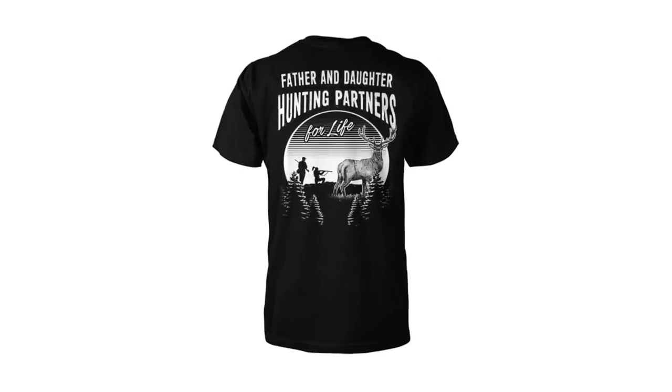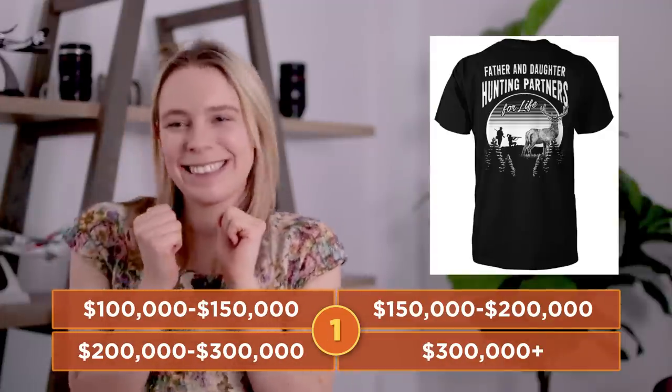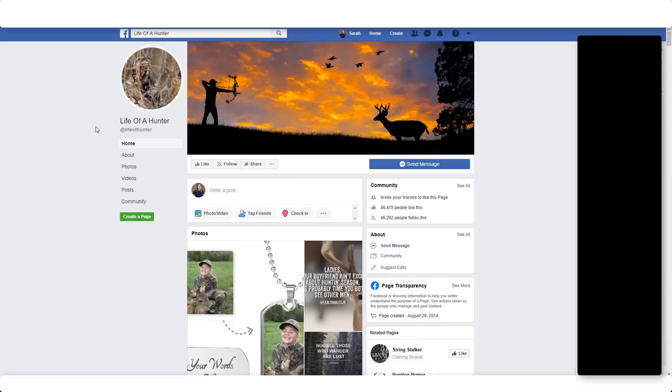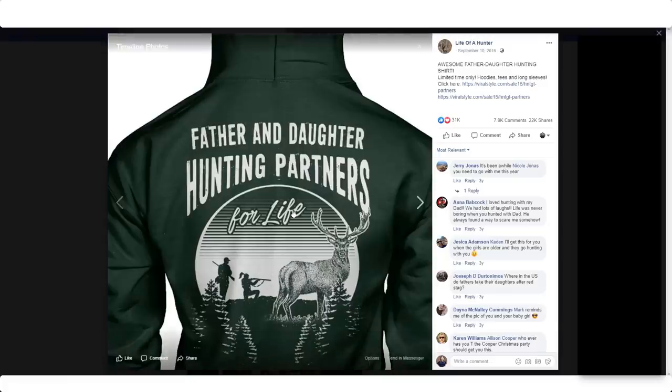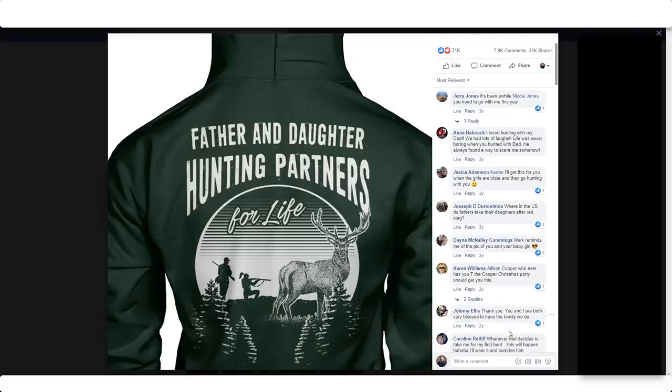Here's mystery T-shirt number three. How much money do you think that this one made on the Teespring clone-like website Viral Style? The answer is that this T-shirt made over $200,000. There are two major factors as to why this T-shirt and its product variations sold so well. First, we look at where this Teespring store found its customers — and surprise, they came from Facebook. Here is their store fan page with tens of thousands of fans in the hunting niche. This ad promoting the T-shirt did incredibly well; from the comments, people were pleasantly surprised by the shirt because they'd never seen anything like it before.